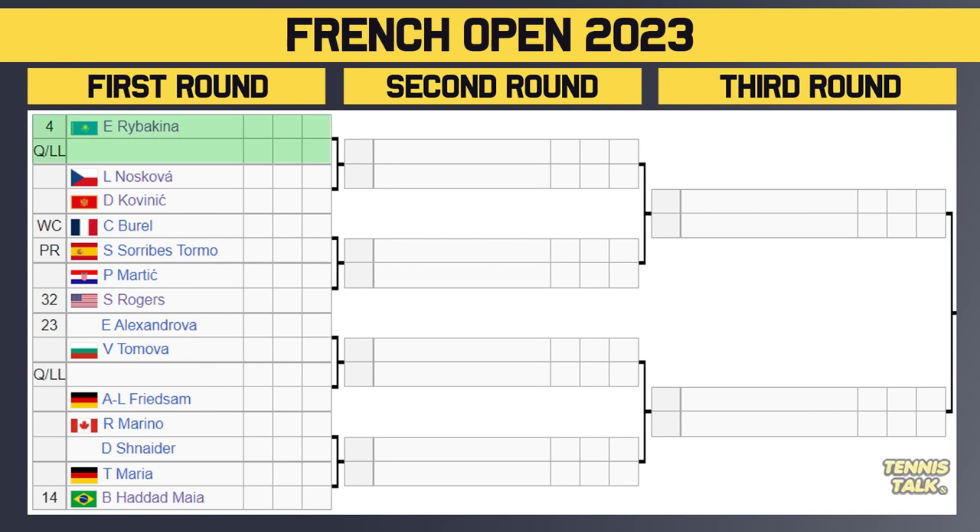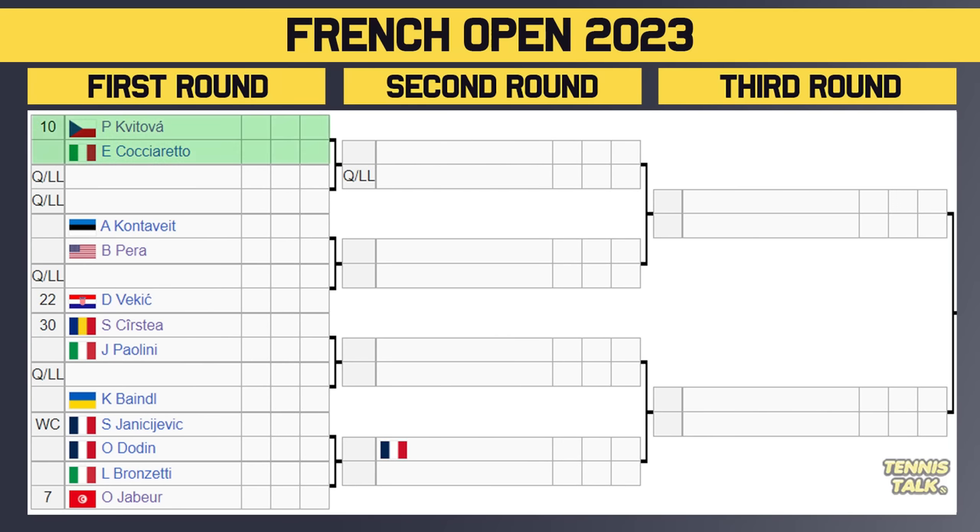This section will face the Swiatek section, so we could be getting Kudermetova versus Swiatek, or maybe Swiatek taking on Gauff in the quarterfinal, or even Krejcikova causing the upset. In the second section of the draw, Rybakina, the number four seed, takes on a qualifier in the first round, with either Noskova or Kovinic in the second. Then there's Boral taking on Tormo, Alexandrova on Tormova, and Marino on Schneider, who could face Hadad Maia, the 14th seed, in the second round. Rybakina's draw is not terrible.